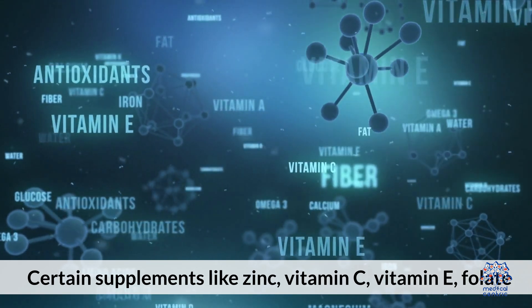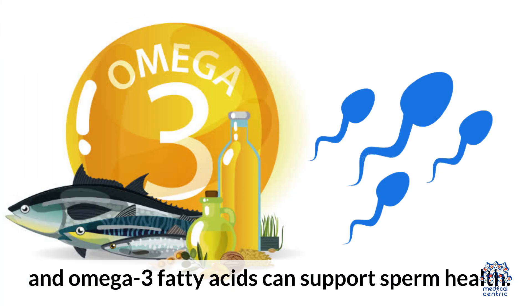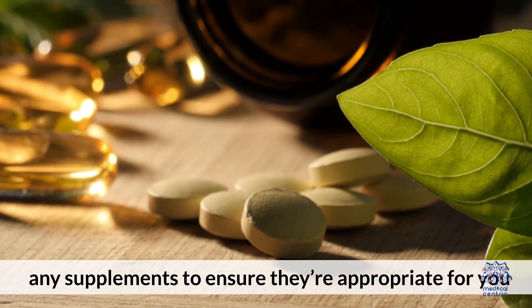8. Consider supplements. Certain supplements like zinc, vitamin C, vitamin E, folate, and omega-3 fatty acids can support sperm health. Consult a healthcare provider before taking any supplements to ensure they're appropriate for you.